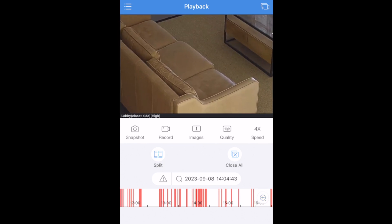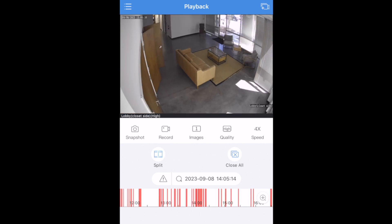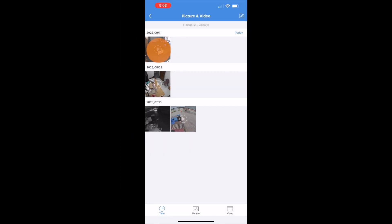You can also use pinch to zoom to digitally zoom in on the image to see better detail. To export footage, first find the clip that you need and then locate the record button on the menu bar. Hitting the record button will begin the clip recording directly to your smartphone. Once the incident is over, click the record button again to end the clip. Click the view link after to see your recorded clips and snapshots. From there, you can click the share button or click the download button to save it to your phone.